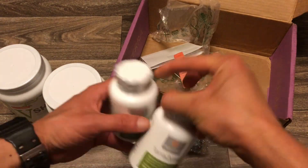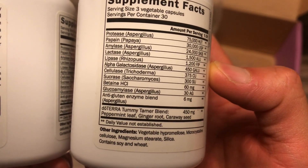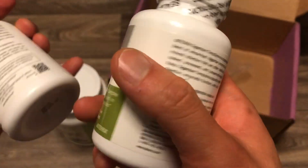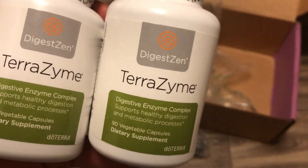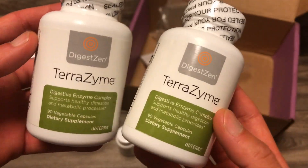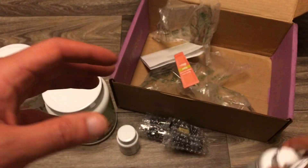Next we have the Terrazyme — really complementary to the Lifelong Vitality Pack. These help break down your food. The digestive enzymes break down proteins, fats, fibers, sugars, and carbohydrates, and there's also a tummy tamer blend. I get two of these because it's important to use them whenever you eat cooked foods. Rule of thumb: one capsule if your meal is one third cooked, two if about two thirds cooked, three if fully cooked. Ideally take them 30 minutes before eating to lay a bed of enzymes.